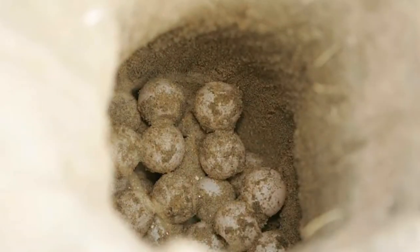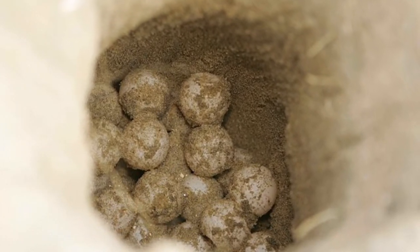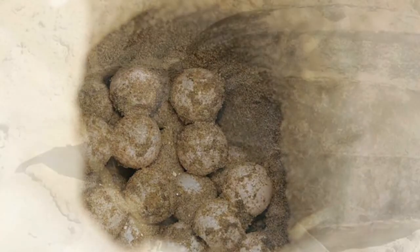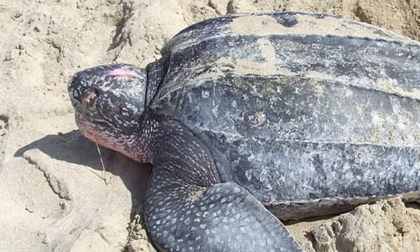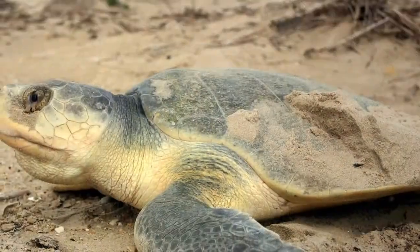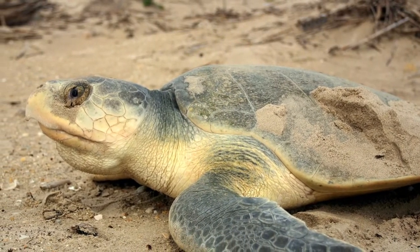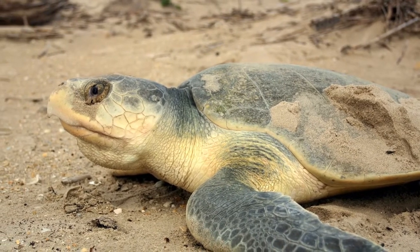Florida is the site for about 90% of all sea turtle nests in the United States. Loggerheads, greens, and leatherbacks all make their nests on the beaches every year from March through October. Hawksbills and Kemp's ridleys have also nested in the state, but Florida is not one of their main nesting grounds.